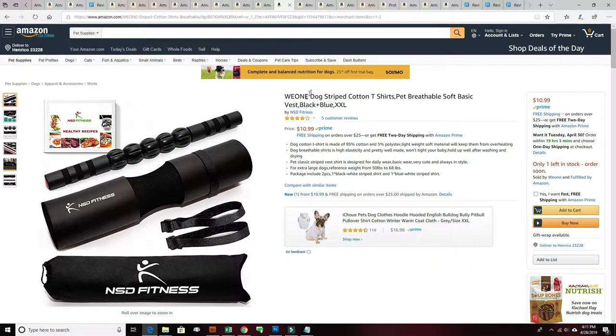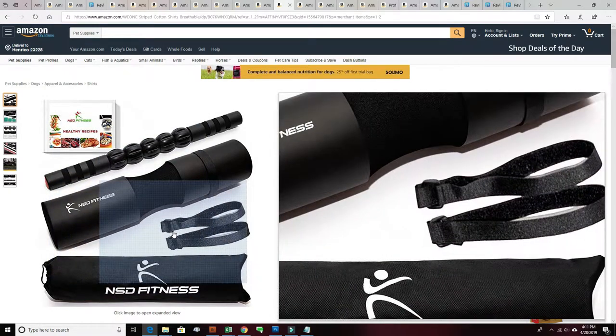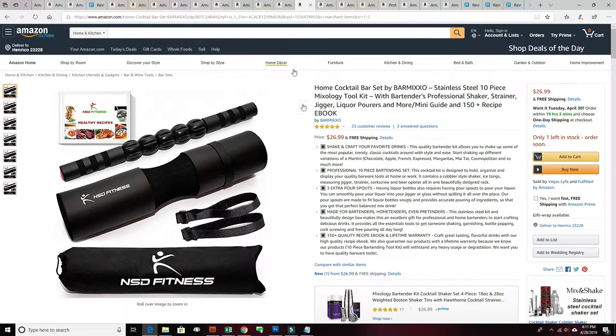You can see sometimes it carries the brand they hijacked and overwrote, sometimes just the image. And what do these products have in common? They all have a bunch of five-star reviews. So this hijacker, NSD Fitness, is trying to hijack reviews and incorporate them on their product as hidden variations, thereby misleading Amazon customers.